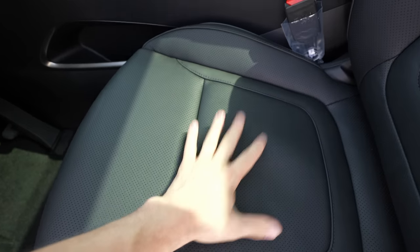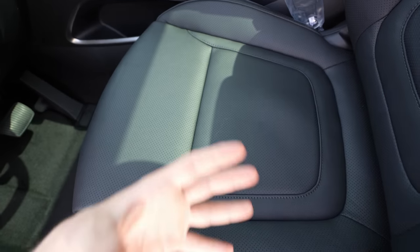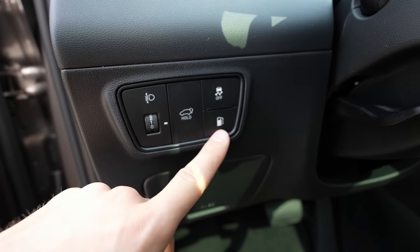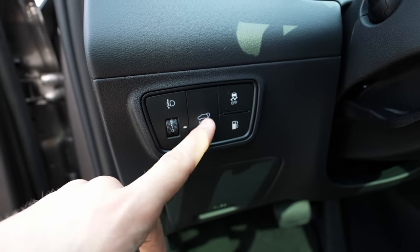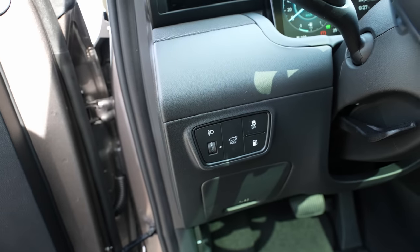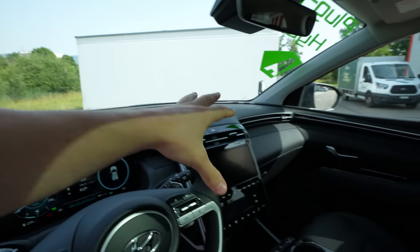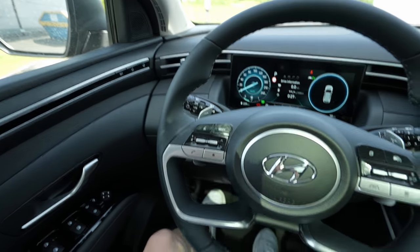Ventilated seats are a great feature, especially in summer — air comes up through the seat to keep you cool. On the left side of the seat there are buttons to open the fuel filler flap, traction control, trunk release, and the light switch. Soft material is used on the dashboard almost everywhere.